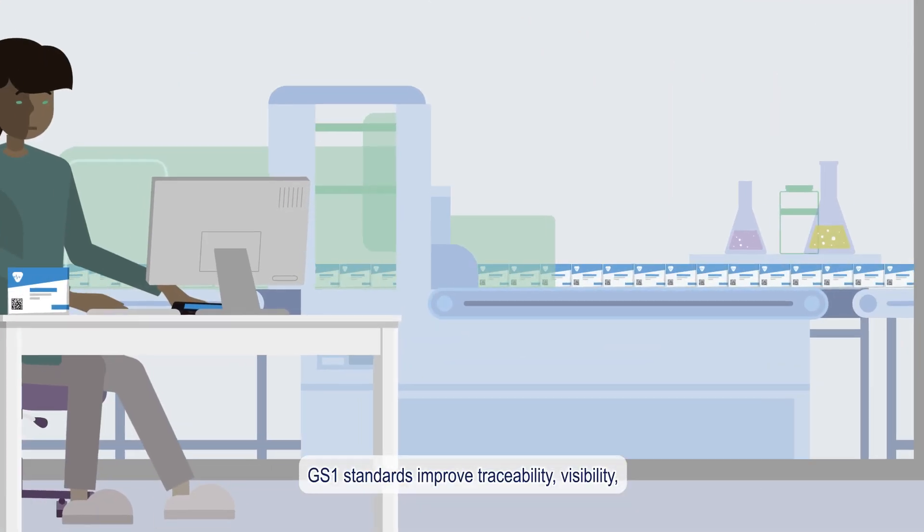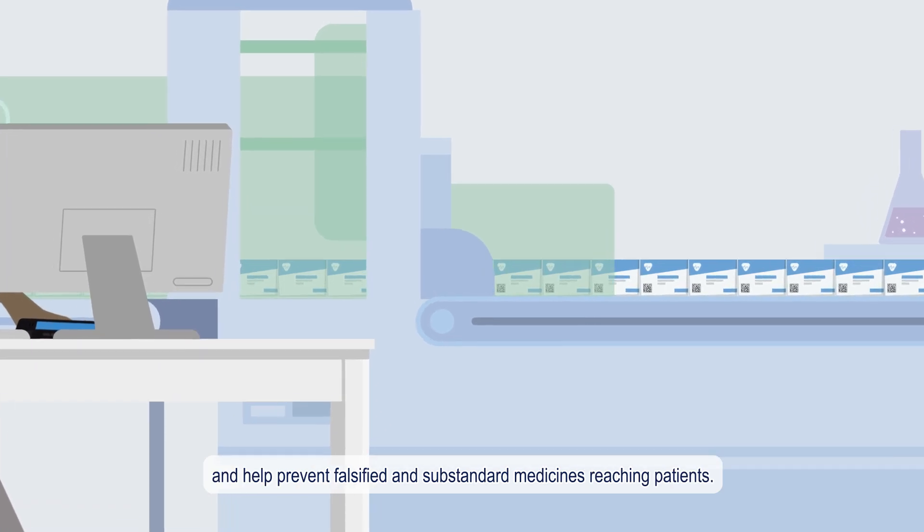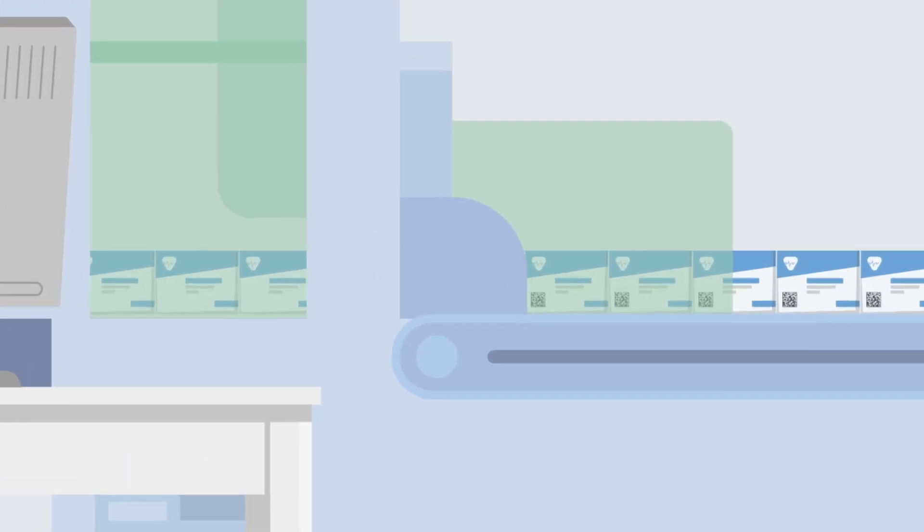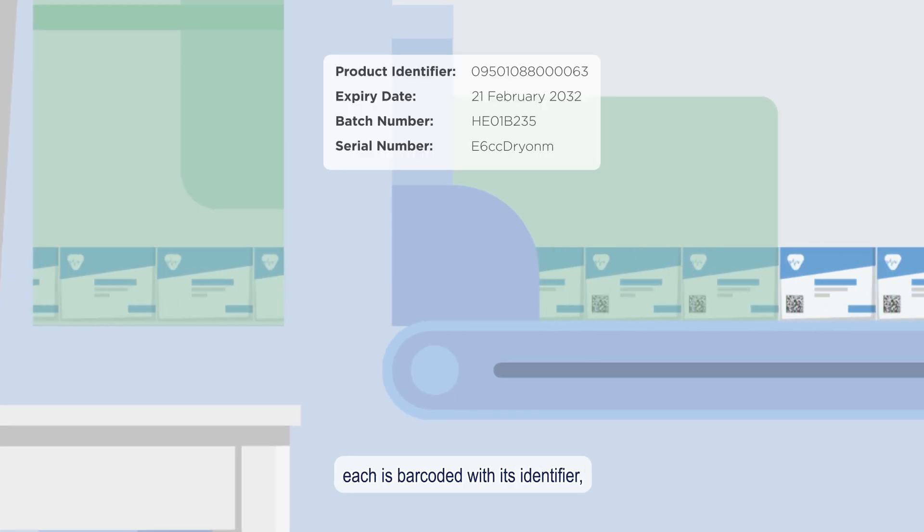GS1 standards improve traceability, visibility and help prevent falsified and substandard medicines reaching patients. As medicines are manufactured, each is barcoded with its identifier, batch number, expiry date and serial number.